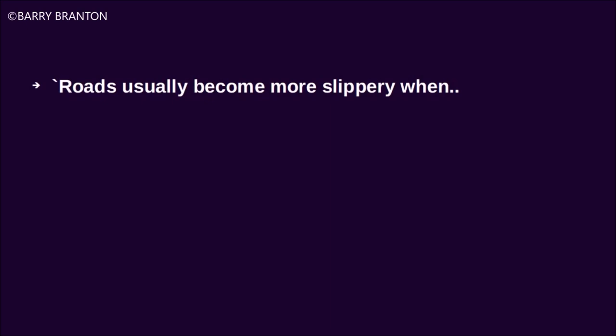Roads usually become more slippery when ice begins to melt.